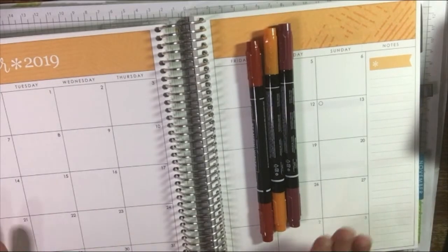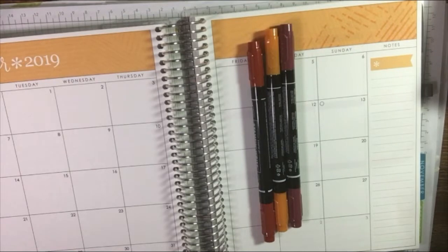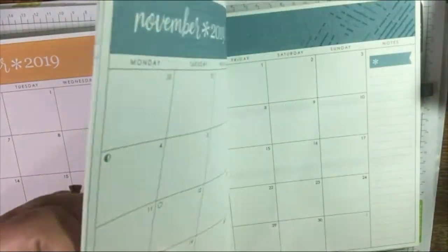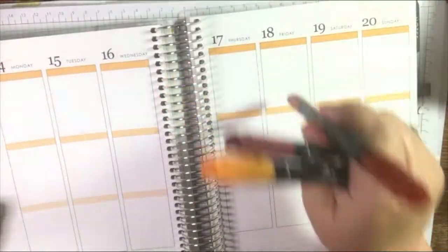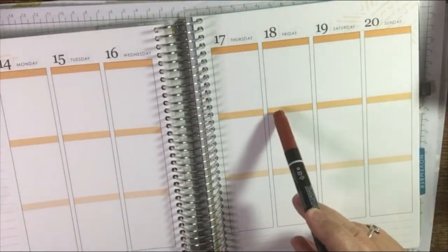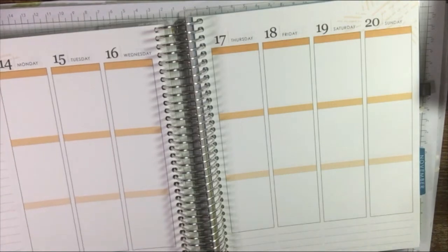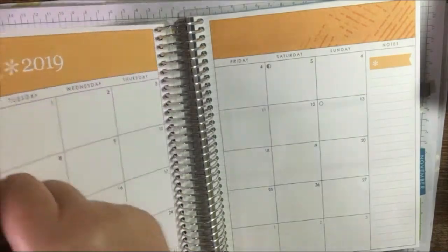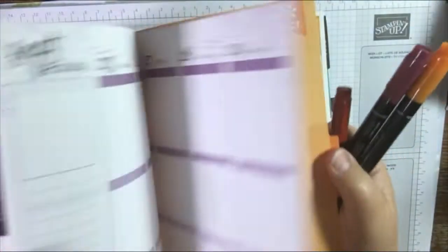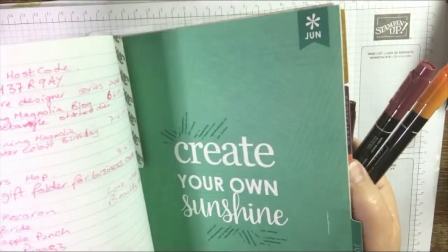I've got this amazing Erin Condren planner — I have other planners equally as expensive, not used quite so much. At the moment the big thing in my life is this Erin Condren. It's a vertical planner which actually suits me better because I see a day in a morning, an afternoon, and an evening — that's the way I think. But I haven't been using it a great deal. I write things in, plan what I'm going to do, and then half the time I forget to do them.